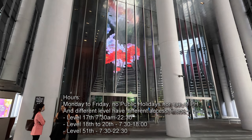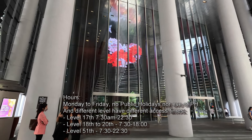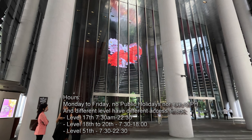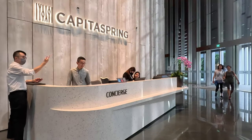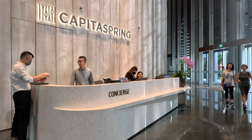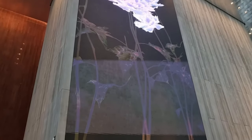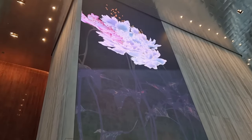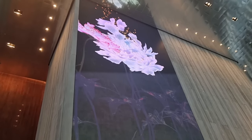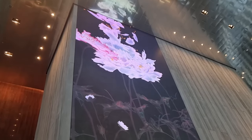Entry to the building and the viewing areas are free, but they are time-limited and I'll put the times that you can visit on the screen. It's a very impressive building. It starts off being quite impressive in the foyer with soaring ceilings and a very impressive video display of flowers and orchids, which are synonymous with Singapore.